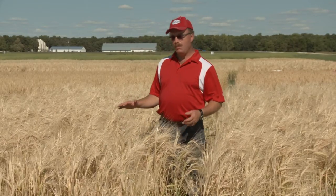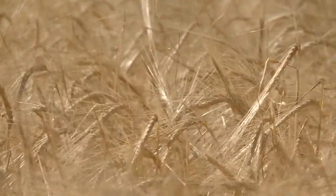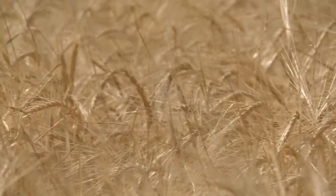On my right is a crop of CDC Maverick. This is a brand new two-row feed and forage barley that came out of the Crop Development Center in Saskatoon, Saskatchewan. The claim to fame on CDC Maverick will relate mainly to its smooth awns, which increases the palatability for cattle.